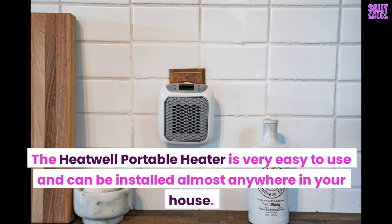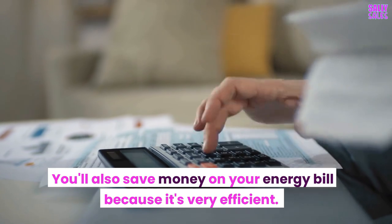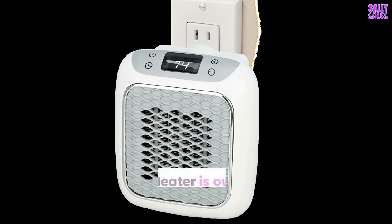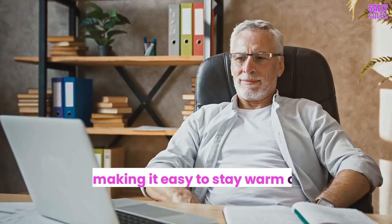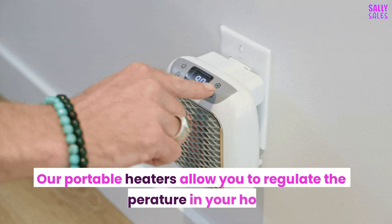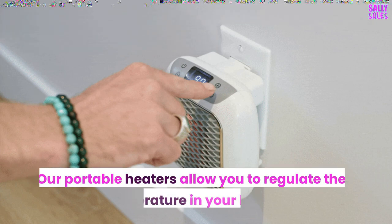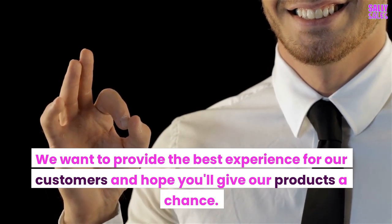The Heatwell Portable Heater is very easy to use and can be installed almost anywhere in your house. You'll also save money on your energy bill because it's very efficient. Heatwell Portable Heater is owned and operated by us. We love making it easy to stay warm outdoors and indoors. Our portable heaters allow you to regulate the temperature in your home. We want to provide the best experience for our customers and hope you'll give our products a chance.